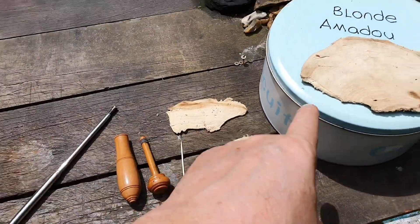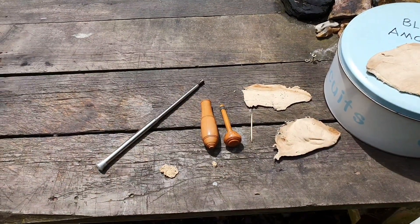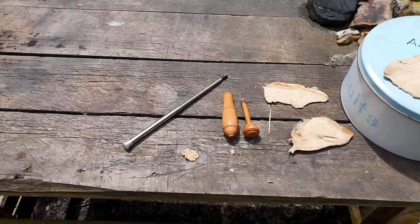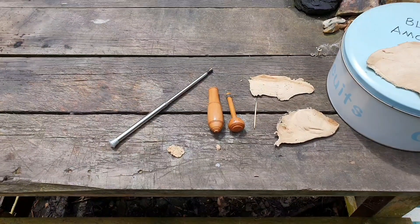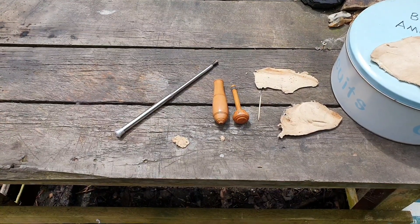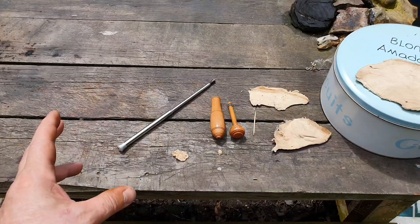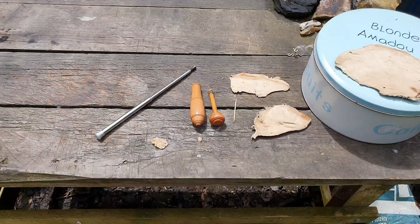Blonde Amadou — which I used to call birch polypore because it looked very similar, but I'm now thinking, and I'm still learning, that it's an artist conch — a Ganoderma polypore. I'm not sure why one goes a sort of blondy colour and the other goes quite a dark chocolatey colour.